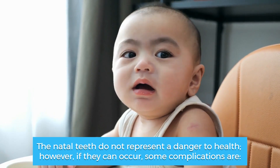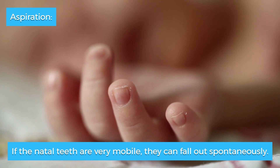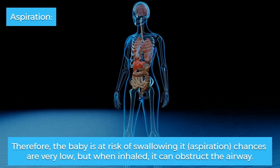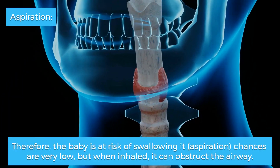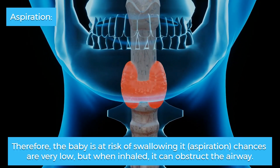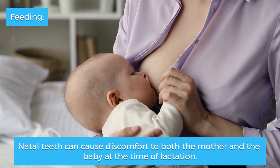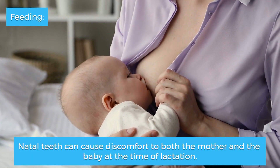Aspiration: if the natal teeth are very mobile, they can fall out spontaneously, putting the baby at risk of swallowing them. Aspiration chances are very low, but when inhaled the tooth can obstruct the airway. Feeding: natal teeth can cause discomfort to both the mother and the baby at the time of lactation.